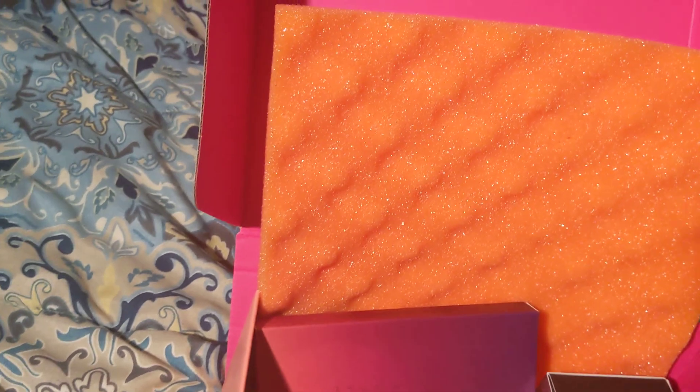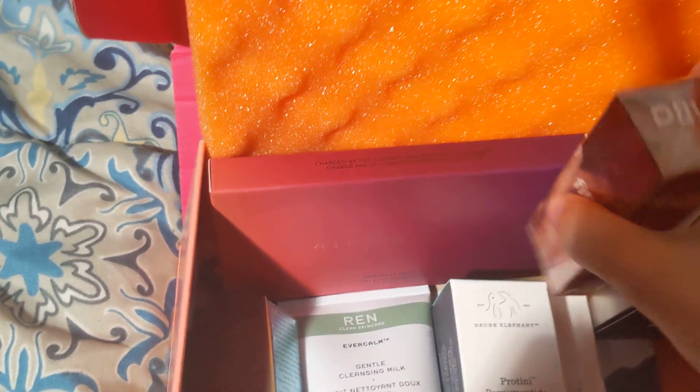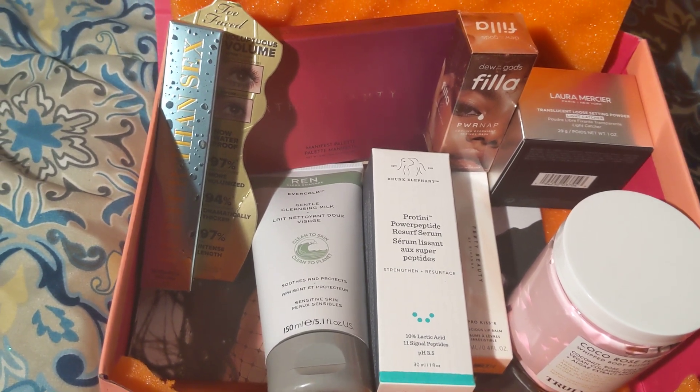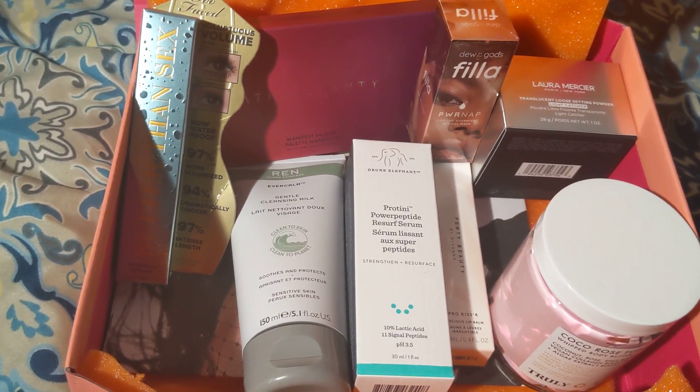So far so good — my ipsy Glam Bag Plus for this quarter! I really like that I have cleansers, skincare, makeup, a body butter which I needed, and a great mascara. What else could I ask for — a great box at a great price! That's my ipsy Glam Bag Plus for February 2023. If you like this video, please like, share, and subscribe and become a member of this wonderful family. As always, love you!